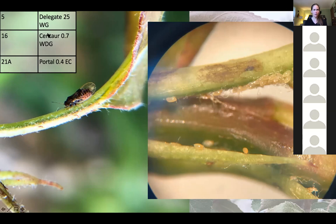You can see a couple of materials that are effective: Delegate, also XRL. Centaur is really effective — if I remember correctly, you only get two applications of Centaur per year as the label states. Portal is also good, and you'll see there are different IRAC codes associated with those, different rotation codes. Pear psylla is very prone to developing resistance to insecticides — their generations tend to overlap, so resistance develops easily, especially if you've been using the same material repeatedly over years.